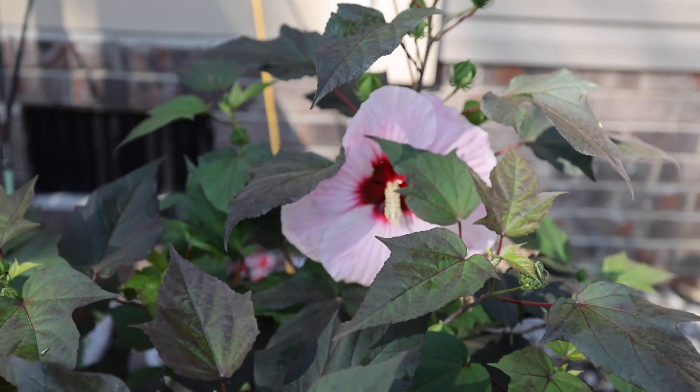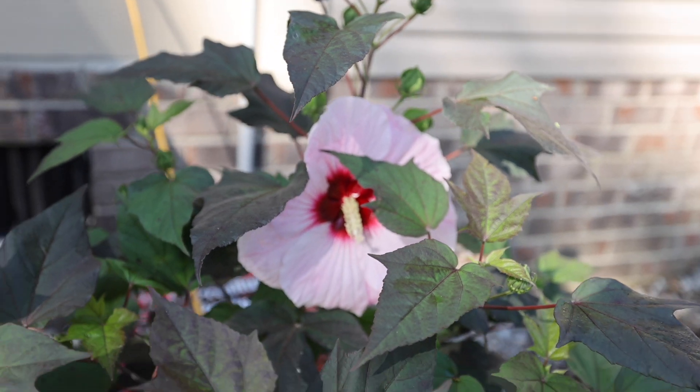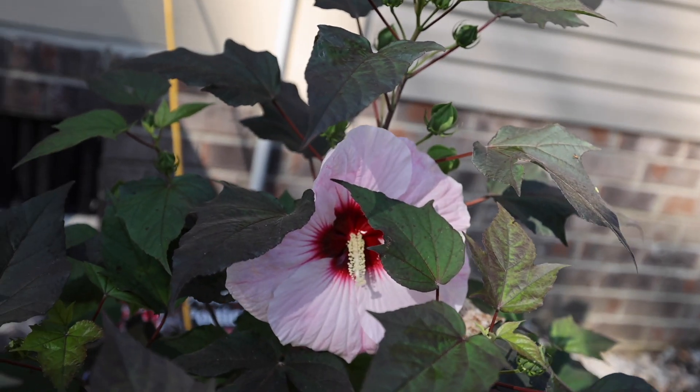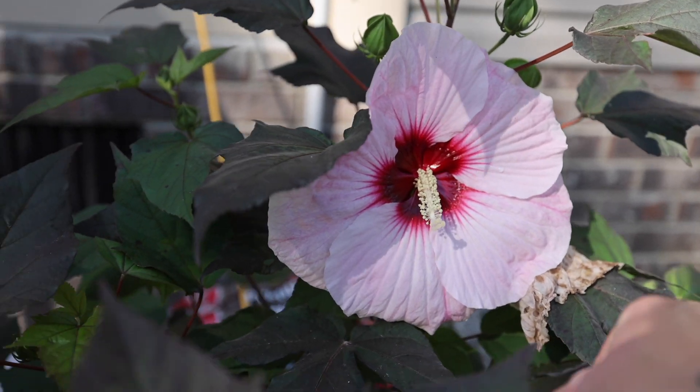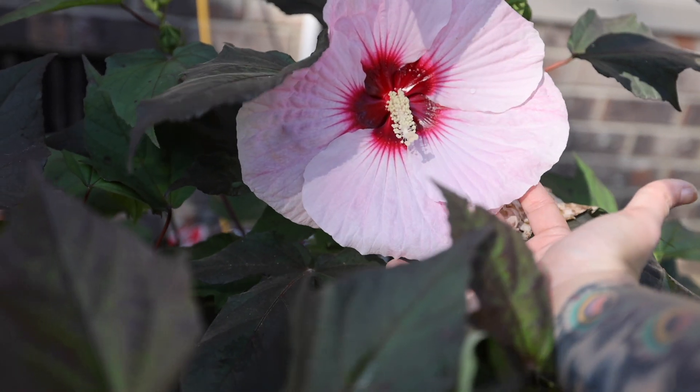Oh, look at this guys. This is my perfect storm hibiscus. I've been so excited for these blooms. That type of flower did not disappoint, Kali.